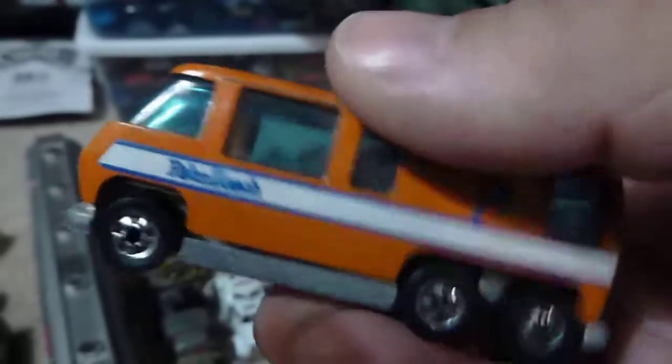Got this really clean GMC motorhome — got a little paint loss up here but otherwise pretty clean. Metal bottom, pretty good shape.